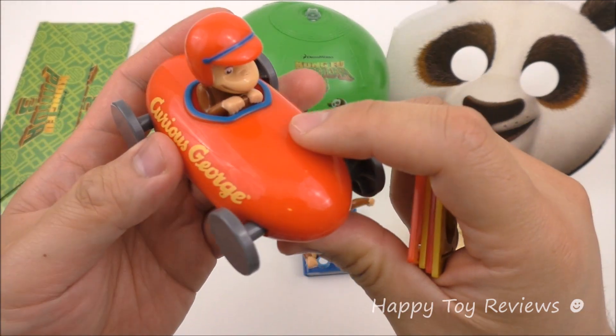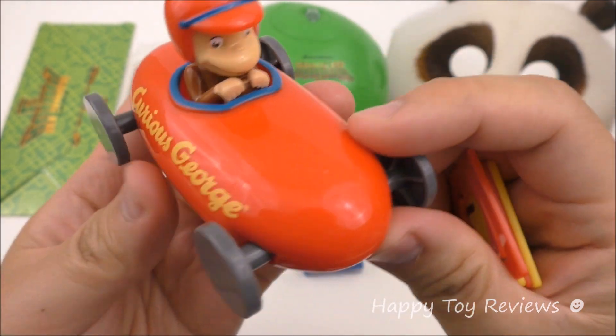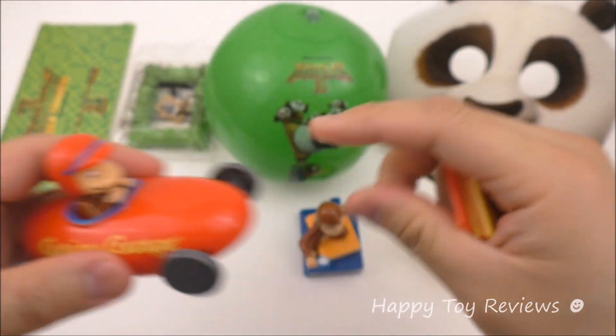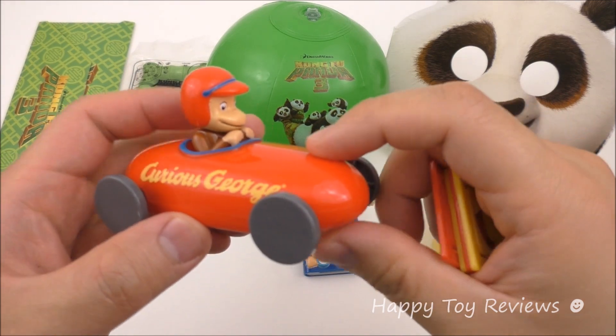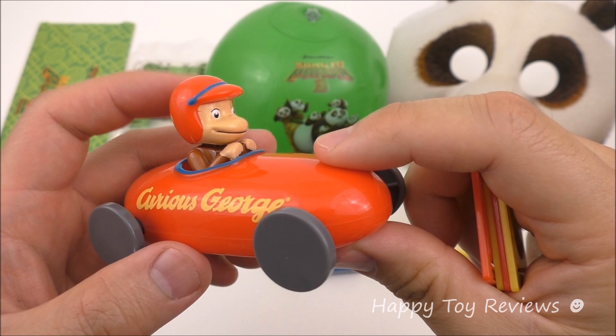This one is actually a bobble head as well. Do you see how this actually bobbles around like that? That's pretty neat. As you push this around, Curious George's head will bobble from left to right and from front to back as well.